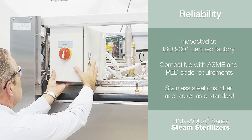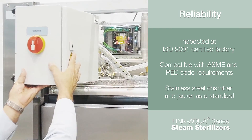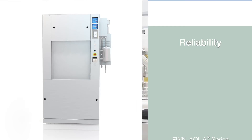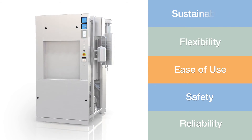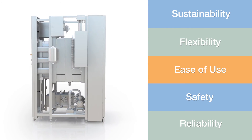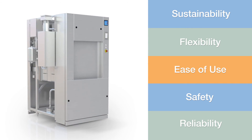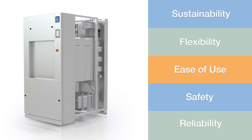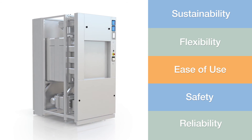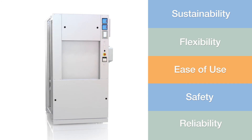Every sterilizer is covered by a one-year warranty, backed up by a global network of a thousand factory-trained service technicians. The Fin Aqua 77 Series laboratory steam sterilizer is a highly efficient, complete solution that can handle a large variety of sterilization challenges in your laboratory or research facility.